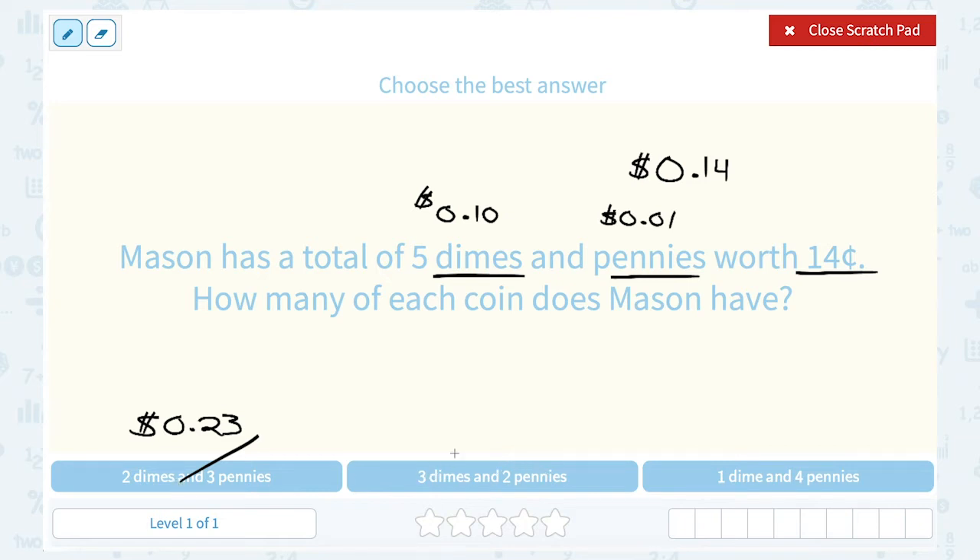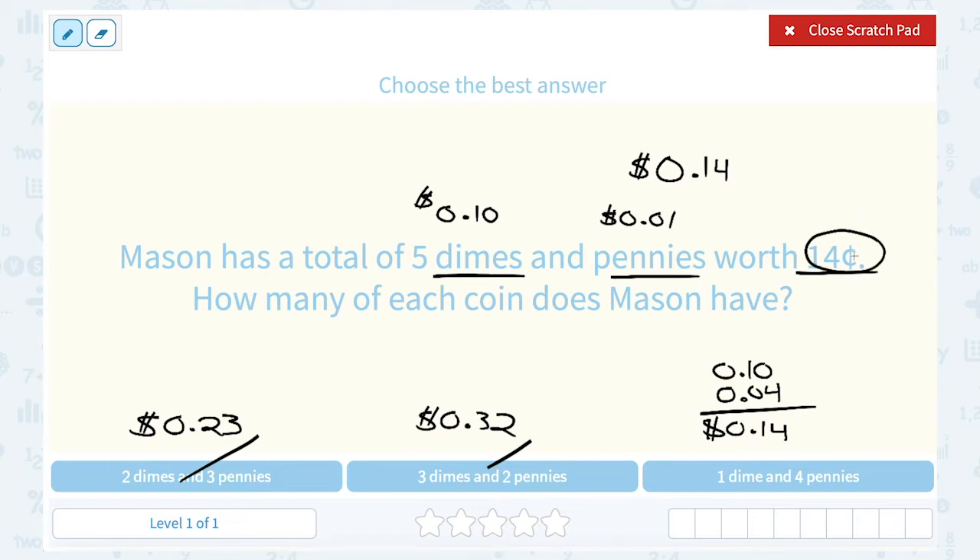If I have three dimes and two pennies, three times 10 cents is 30 cents, and then two cents for the pennies, this would be 32 cents — also too big. One dime and four pennies: one dime is worth 10 cents, and four pennies at 1 cent each is 4 cents. You can see 10 cents plus 4 cents adds up to 14 cents. So Mason has to have one dime and four pennies.